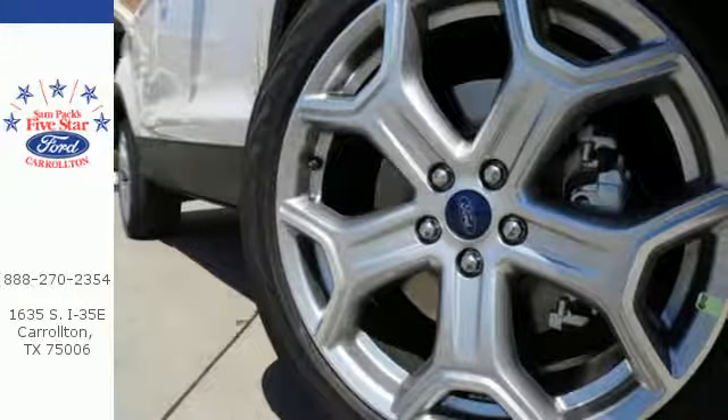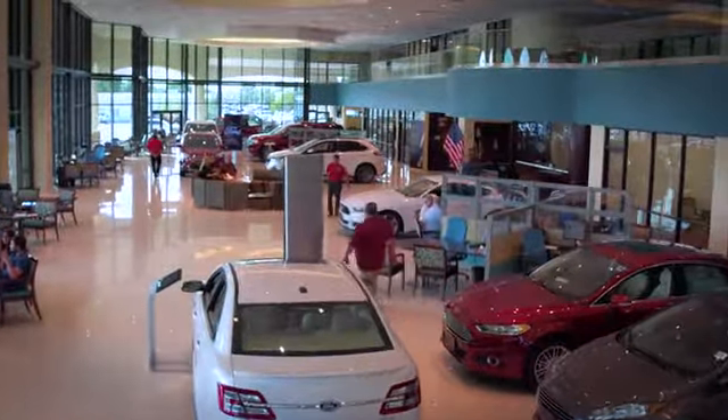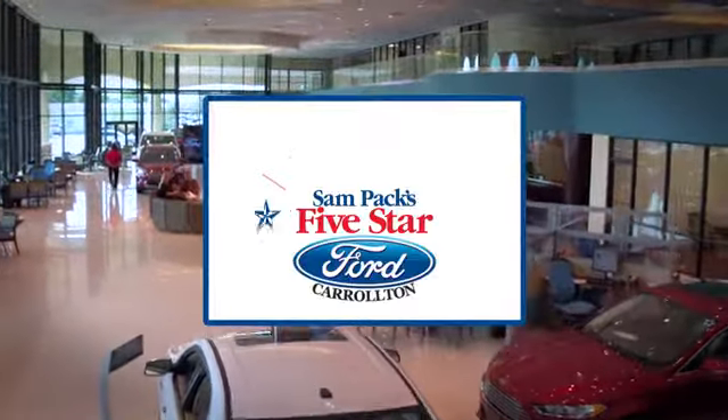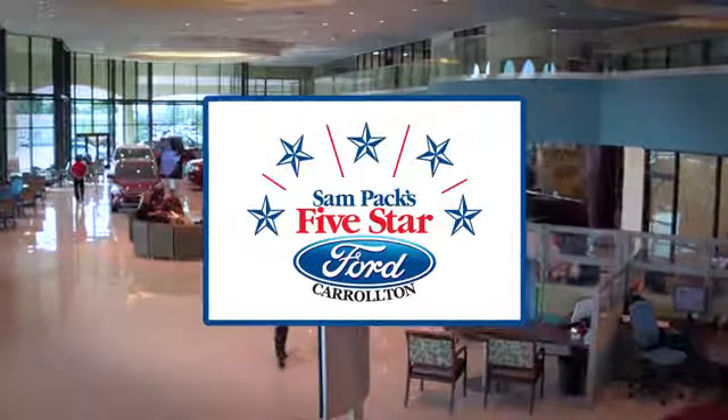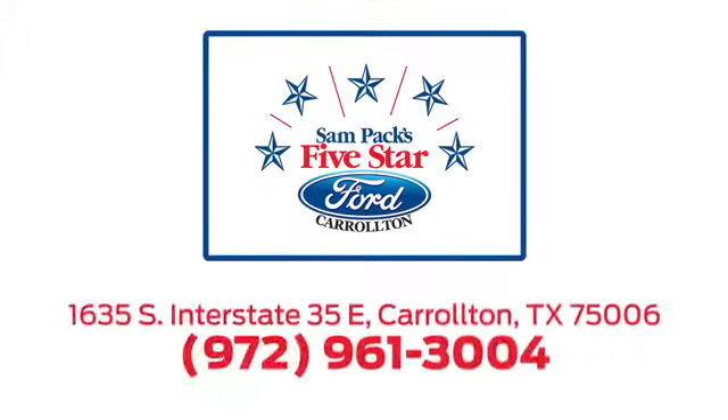Make this your escape today. For the entire car buying and ownership process, Sam Pack's Five Star Ford Carrollton is here to help. Call, click, or stop in today. We're located at I-35E and Crosby Road in Carrollton, Texas.